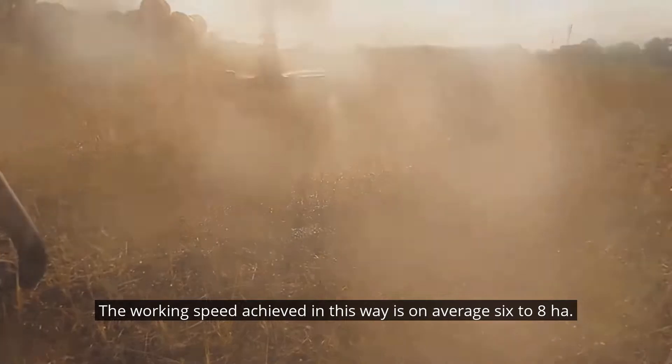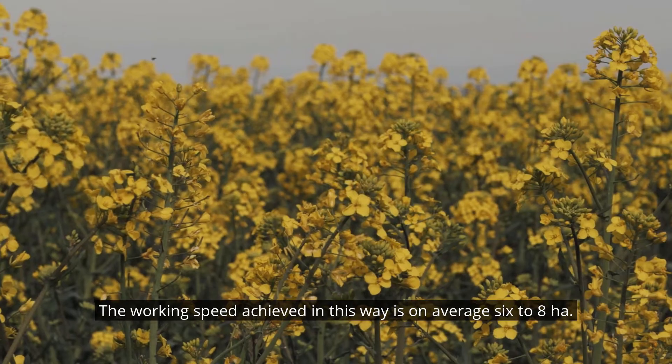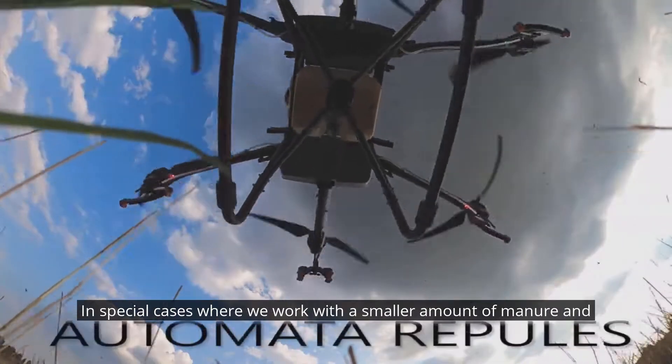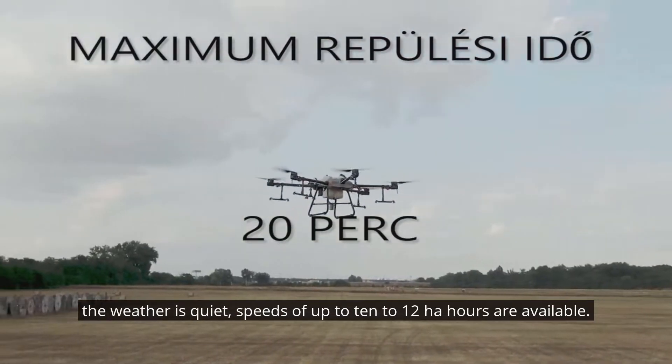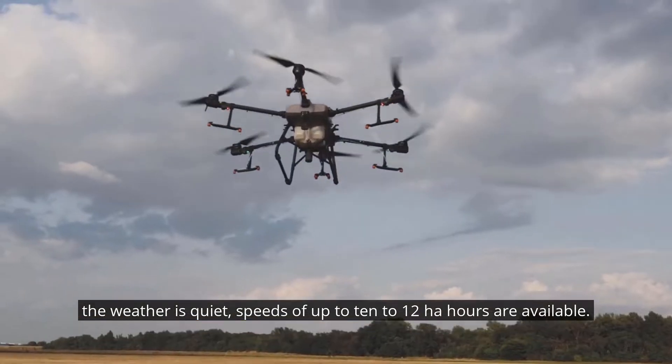The working speed achieved in this way is on average 6 to 8 hectares per hour. In special cases where we work with a smaller amount of manure and the weather is quiet, speeds of up to 10 to 12 hectares per hour are available.